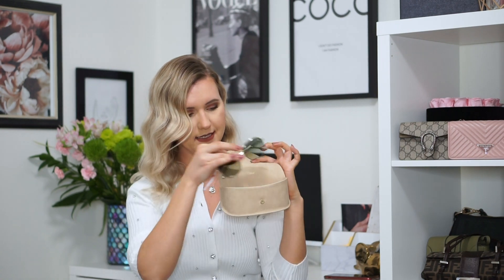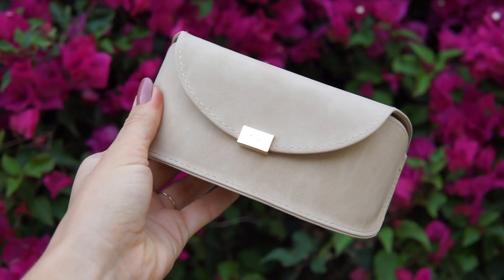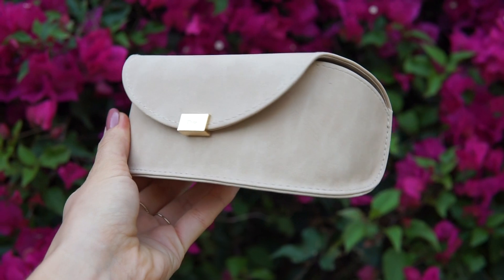I normally don't keep sunglasses in the large hard cases — I think they are really big and bulky to put in your purse. Instead, I use fabric pouches so the sunglasses are still protected but it's not so bulky and doesn't waste space in your bag.